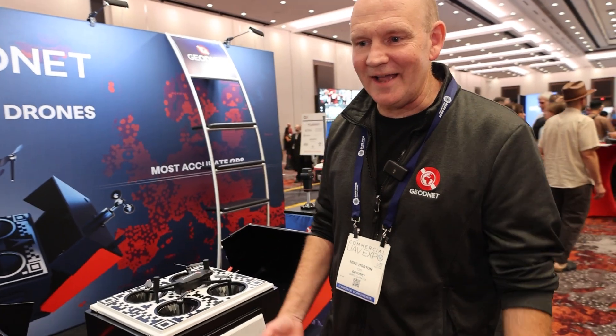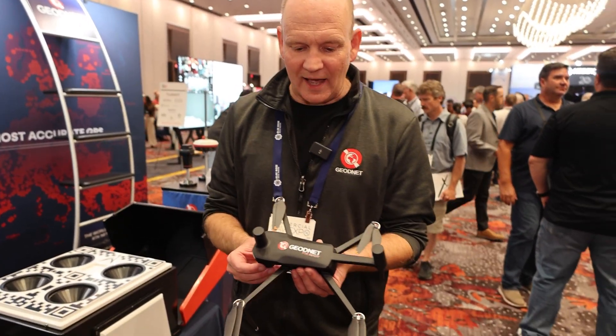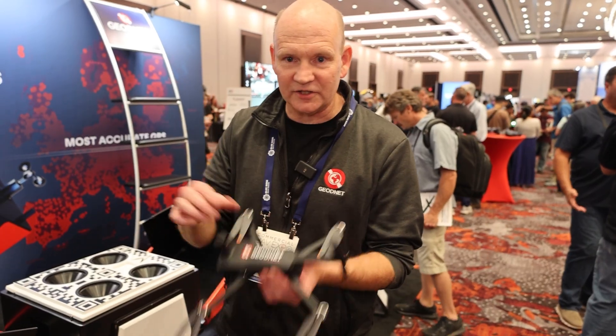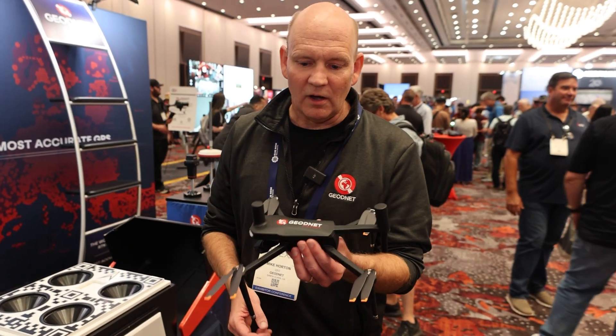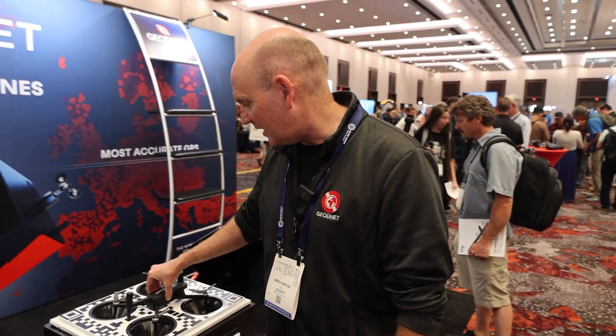Mike, tell us about your crazy work at GeoNet. Hey Rami, good to see you. I am really excited to talk about GeoNet and all the growth we've had as an RTK network. One of the things we find really interesting is drone boxes — a design we've been working on that uses GeoNet, uses an RTK receiver. It's a dual antenna, sub-250 gram RTK drone.